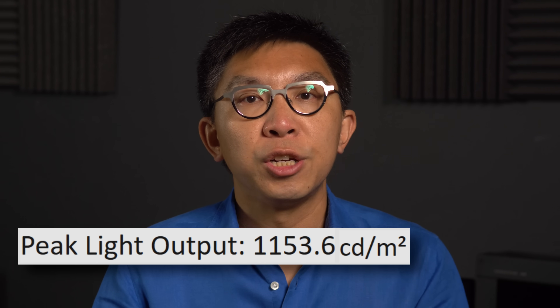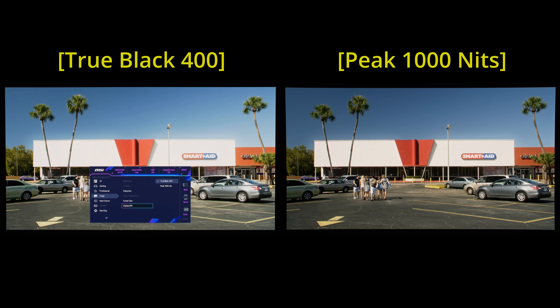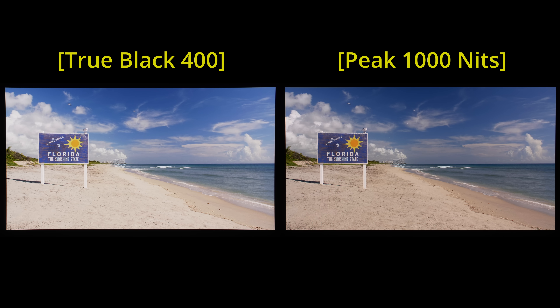However, Display HDR True Black 400 employed a more relaxed ABL or Automatic Brightness Limiter algorithm compared to the Peak 1000 nits mode, even though both presets delivered similar full screen luminance of approximately 270 nits. In practical terms, the Peak 1000 nits mode was better at preserving specular highlight detail above 500 nits, while the Display HDR True Black 400 mode appeared brighter in high APL scenes due to its less aggressive ABL.